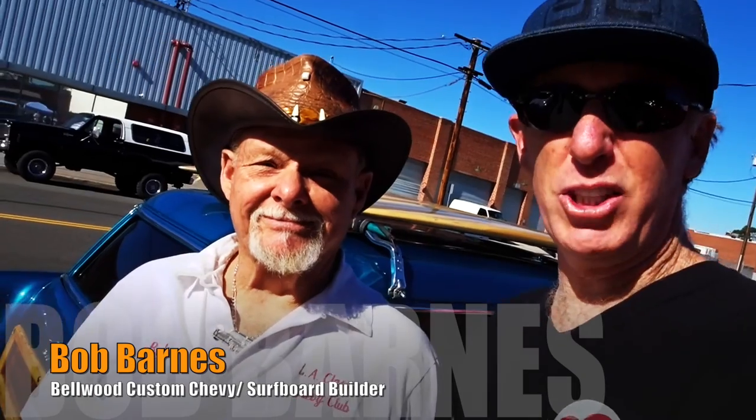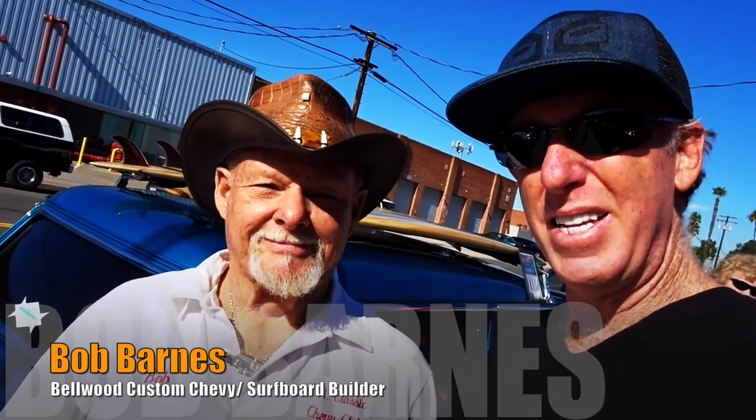Bob, you got a cool car here today — something different. We're at the Chevy Tri-5 show here at the ABM. You have something that's called the Bellwood. Yes. And it's a custom — what year is it? 55 Chevy, two-door wagon. What possessed you to take something that was so cool and make it extremely cooler? Well, I have quite a few surfboards and I need something to put them on. That's an understatement.